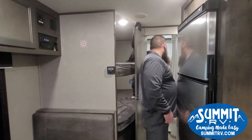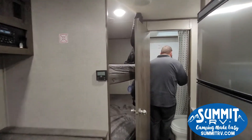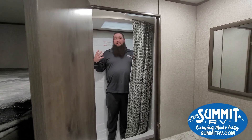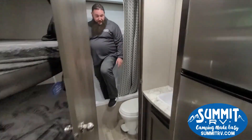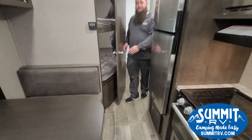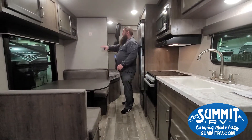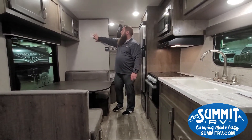In the bathroom area you can see there's a nice big tub with a tall shower. You can fit someone about six feet tall in here no problem. You have your toilet and your sink.